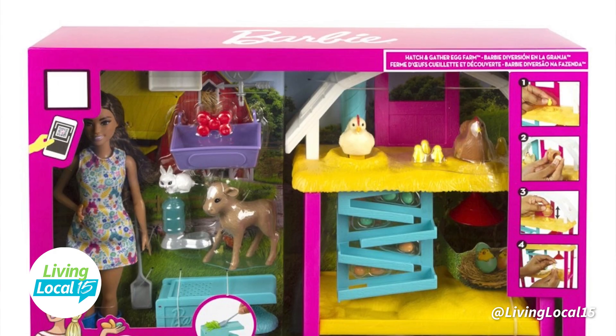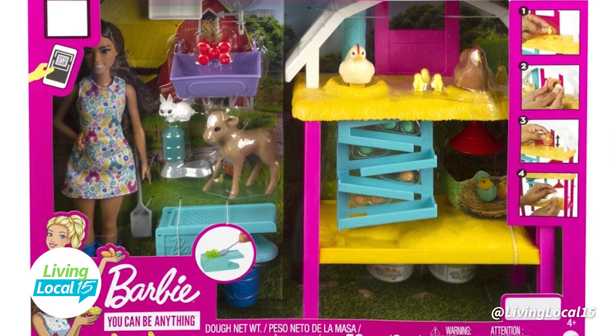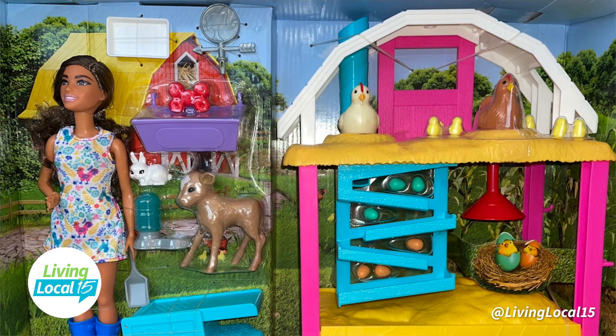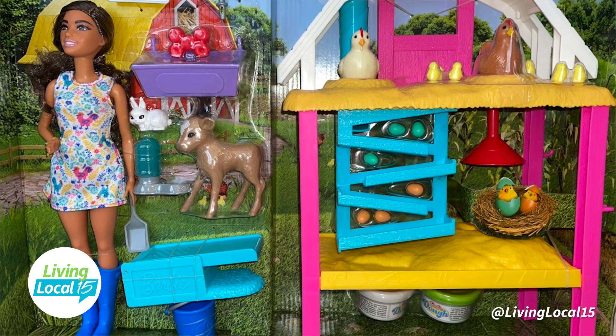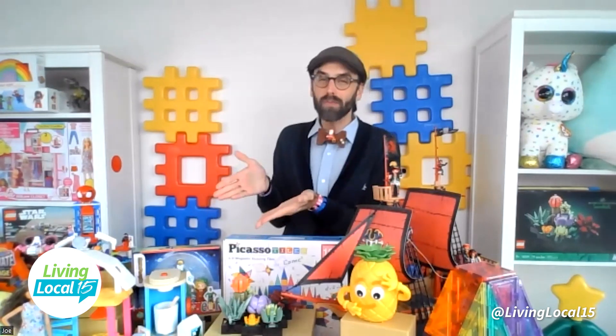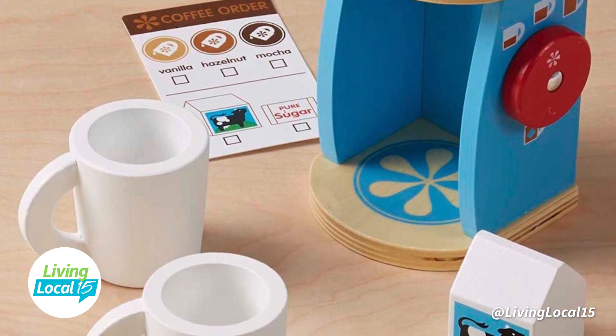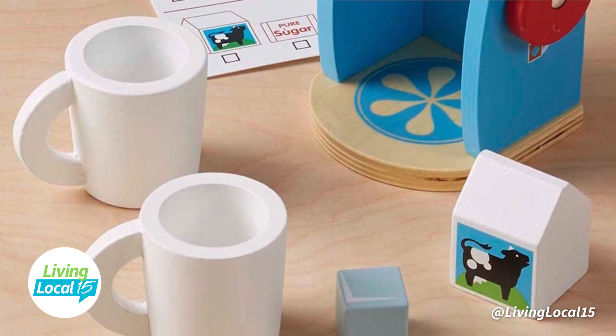Zulily loves Barbie, and Barbie can do anything. This year she is a backyard farmer with Mattel's Barbie Hatch and Gather Egg Farm. This doll set lets kids live out some fun farm life — with the dough included, you can mold eggs and hatch baby chicks. Another all-time favorite of Zulily's is the wooden coffee machine set from Melissa & Doug, so those pretend play tea parties can have a little kick of caffeine and allow kids to mimic making mom's favorite morning brew.